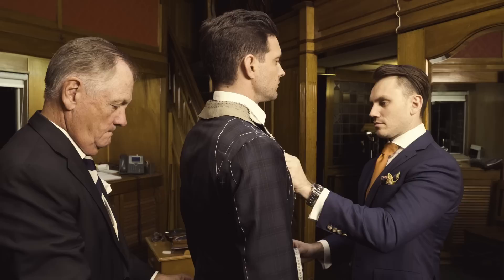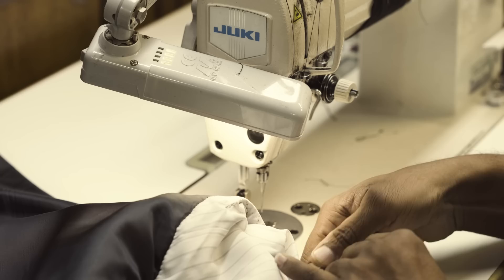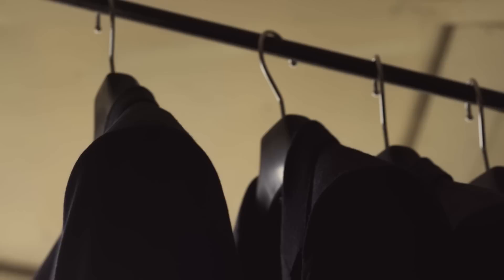Then we commence sewing it all together for the final fitting. We have to attach all the linings by hand, as well as finish off the buttonholes, and do the hand stitching around the edges. Once the suit is almost finished, we'll take it to a final pressing stage where it will be fully hand pressed, then the buttons attached on, and then we'll get the client in for the final fitting.